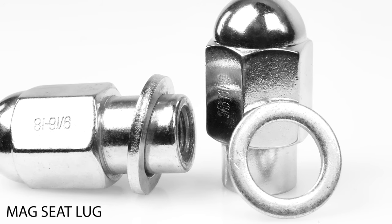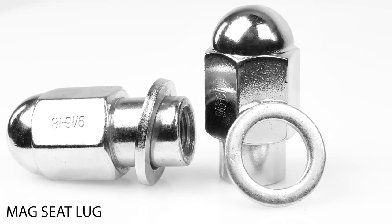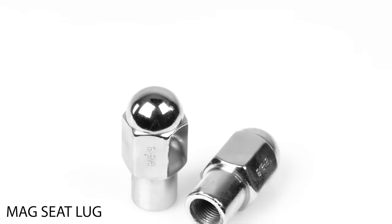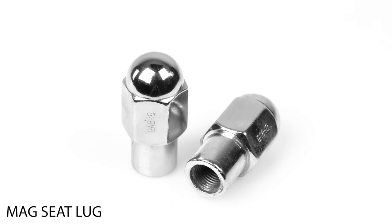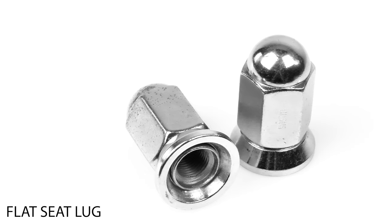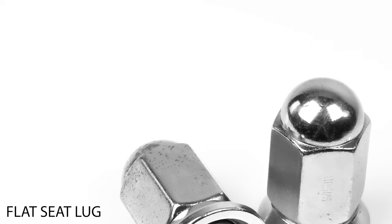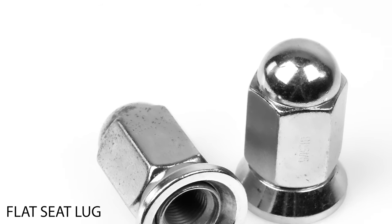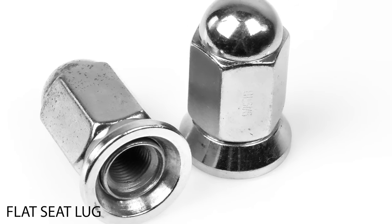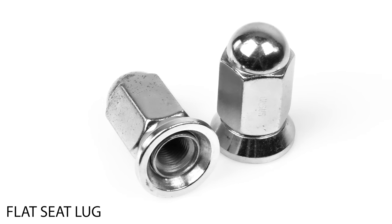Now we look at the mag seat style of lug, which is very different in a lot of ways. First of all, they have a handy extended thread design, as well as a flat washer that's used to set them flush if there is a flat surface around the lug hole. These were popular when aluminum wheels first came out years ago, but now they're pretty rare. Similar to the mag seat is the flat seat lug, which is also made to bond to a flat surface. The difference is that flat seat lugs have the washer built in and do not have an extended thread design. They are also convenient since the washer is attached, but not as easy to torque down as the mag lug with its extended thread.